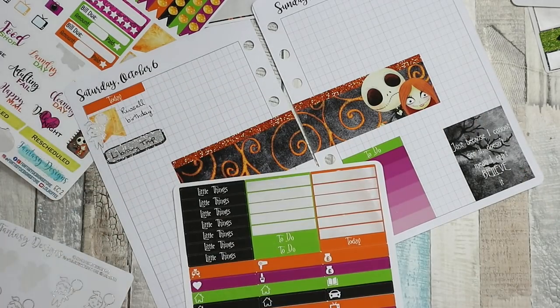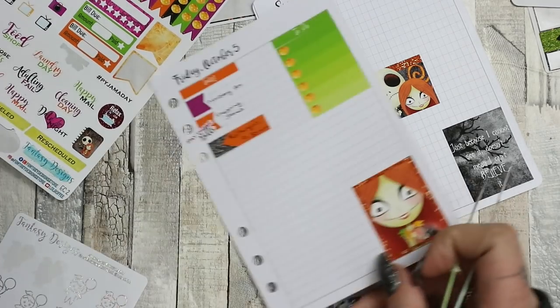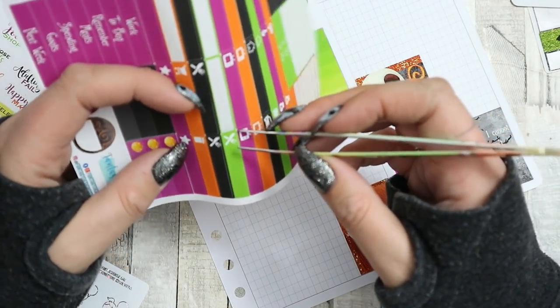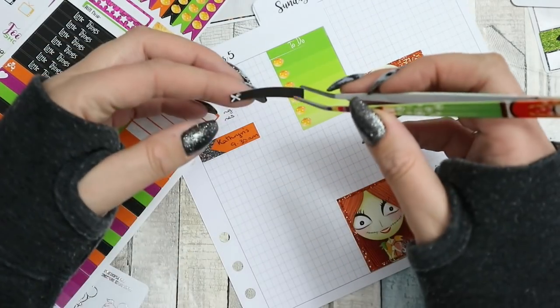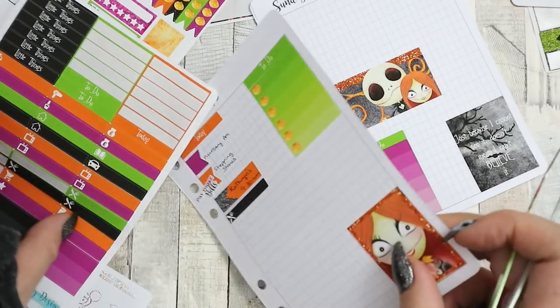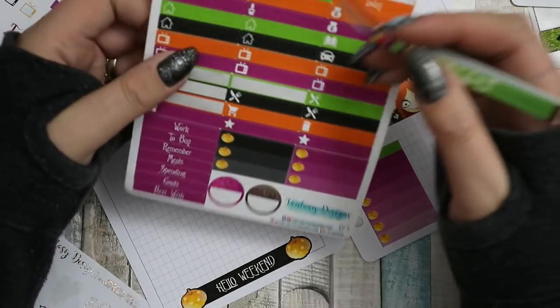Meals - I haven't put my meals down! I don't know what to do about writing on a black one. Do I have a white pen? I'll have to find a white pen - I think I've got one of those white jelly roll ones somewhere, so we'll try that.